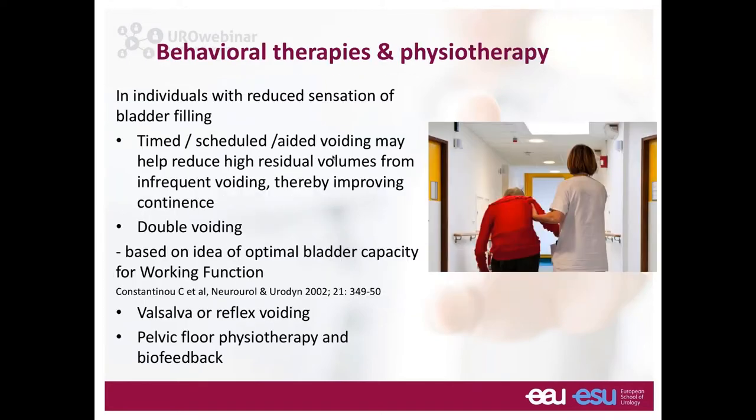Regarding behavioral therapies and physiotherapy: for individuals with reduced sensation of bladder filling, voiding on a timed basis and double voiding may help. Double voiding is based on the idea of optimal bladder capacity — the bladder has an optimal capacity at which it contracts better, so voiding twice may allow more effective emptying. Valsalva or reflex voiding has been described and is possible as long as bladder pressures remain low. Pelvic floor relaxation therapies and biofeedback, offered by physiotherapists, are also useful modalities.